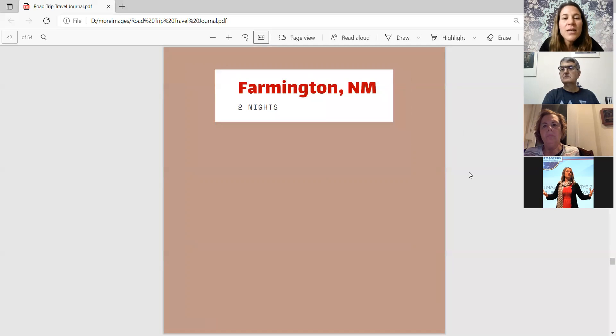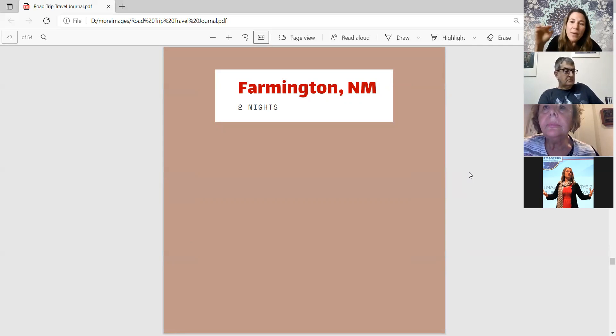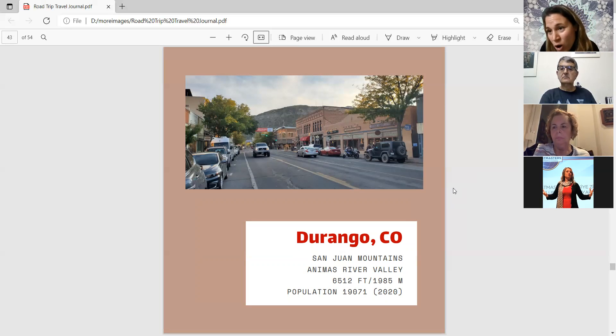After leaving the Grand Canyon, they drove east toward New Mexico and came to Farmington, New Mexico. They stayed at a hotel there because they were interested in nearby attractions and wanted a small, comfortable, affordable hotel. Some people suggested staying in Durango, Colorado, which is one hour from Farmington near the New Mexico-Colorado border — but Farmington was just a base to explore the area for two days.